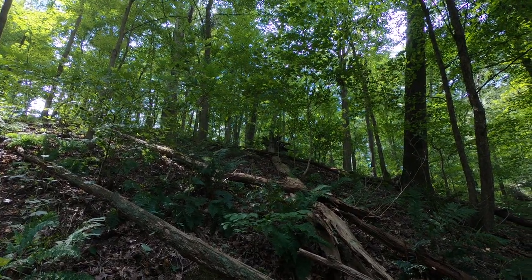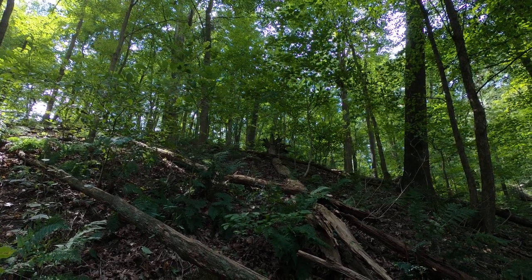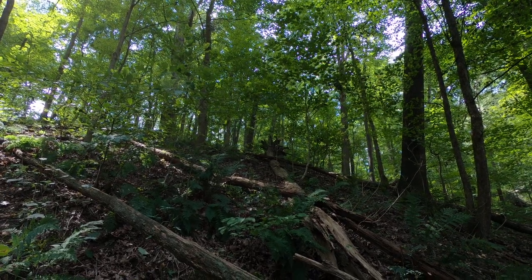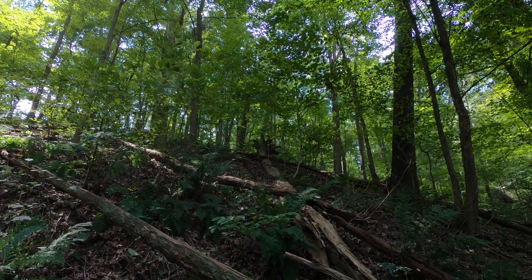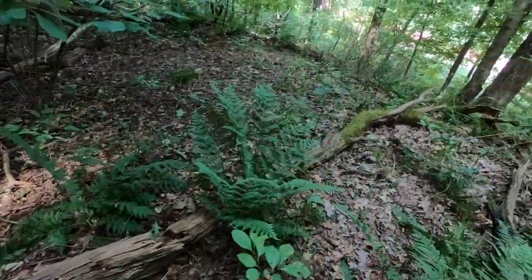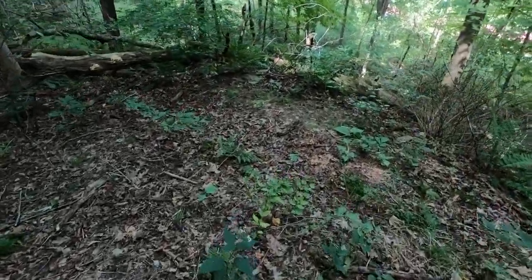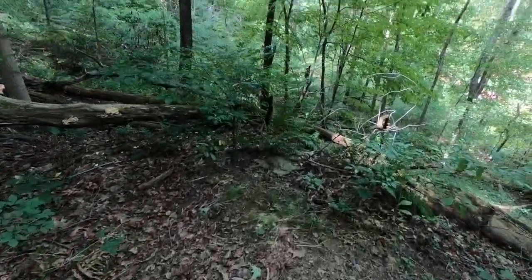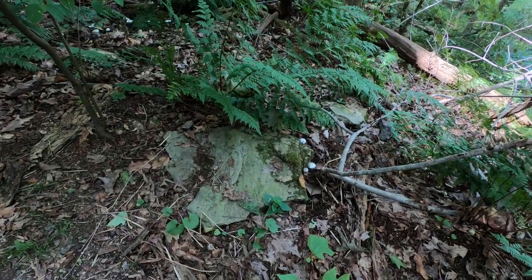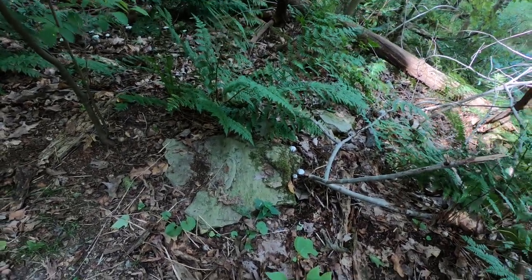There's a big giant rock right above where the roots separated themselves from the ground when that tree fell. Let me show you something else if I can find it. Here's another piece of shell rock right here. That is significant — I'll get to it in a minute.